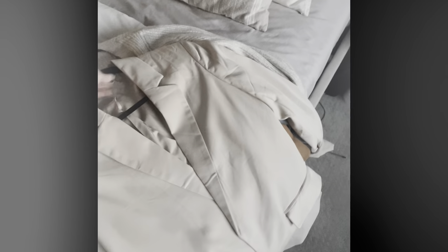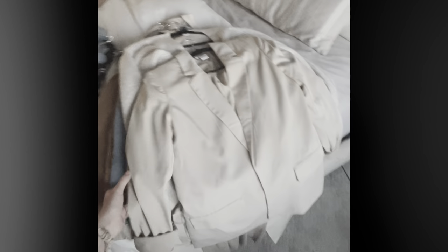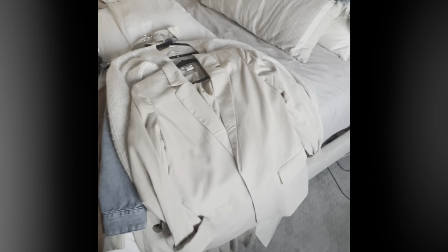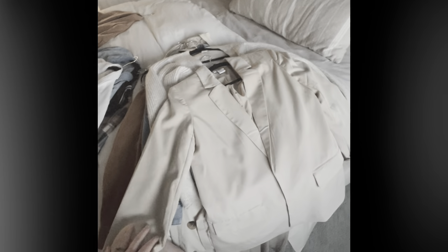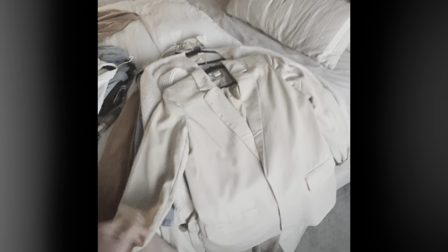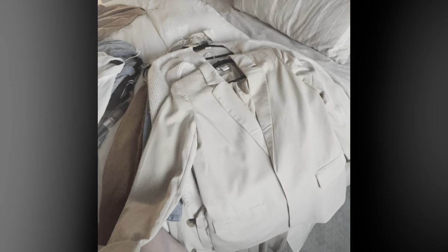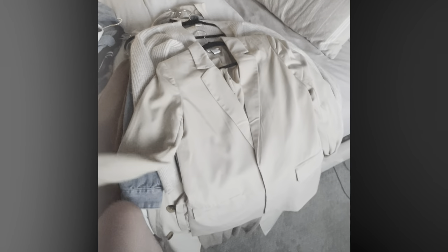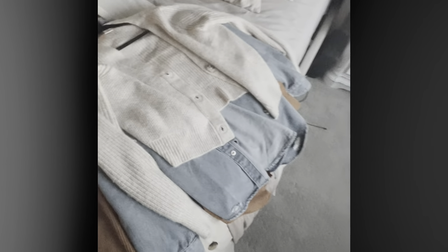I wanted an oversized neutral blazer and I was super happy with this find. I can totally wear it with jeans to dress things up. I also wanted something I could wear over jumpers or a dress when it's cold at night — something that's not a pea coat. This felt like a good happy medium.